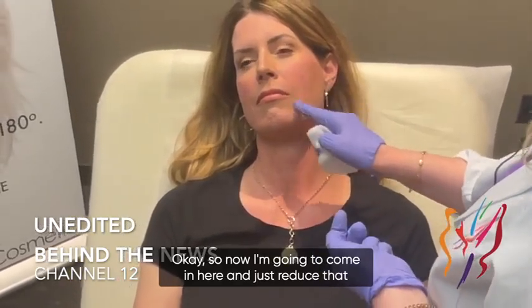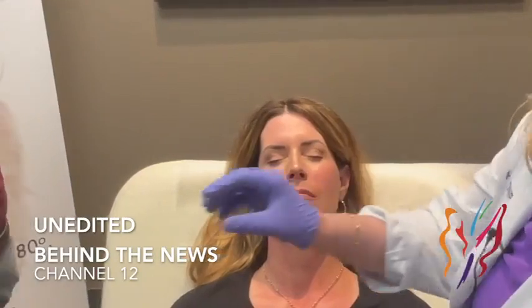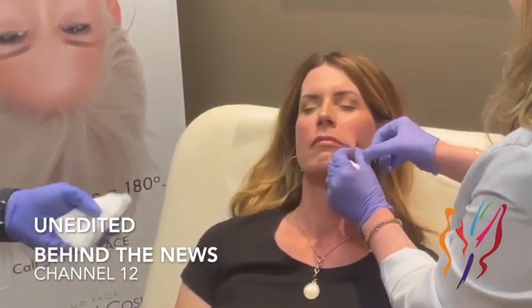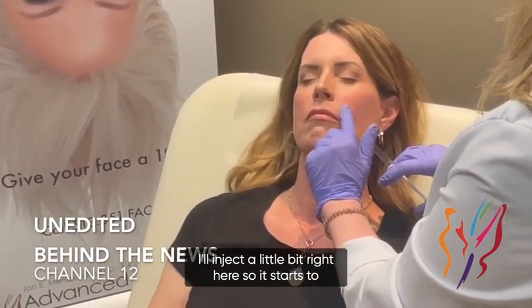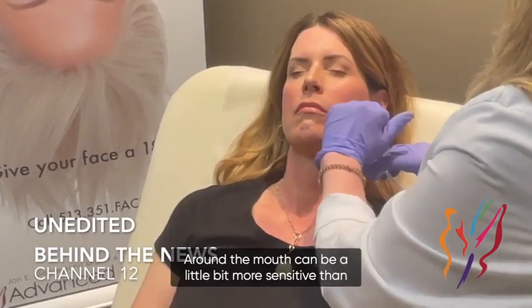Now I'm going to come in here and just reduce that shadow a little bit with her nasolabial fold — I'll use the cannula with the Juvederm Ultra Plus. A lot of the times, like Dr. Mendelsohn mentioned, with the lidocaine in the filler I'll inject a little bit right here so it starts to numb that area. Just give it a couple seconds so it's as comfortable as can be — around the mouth can be a little more sensitive than out on the jawline and the cheekbone. This might feel like I'm kind of under your nose.